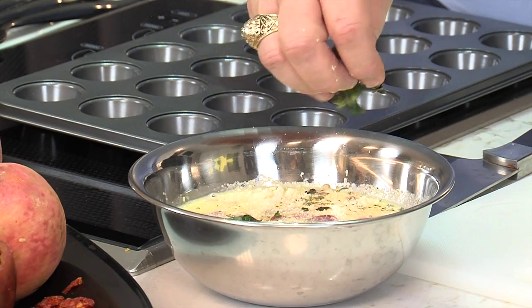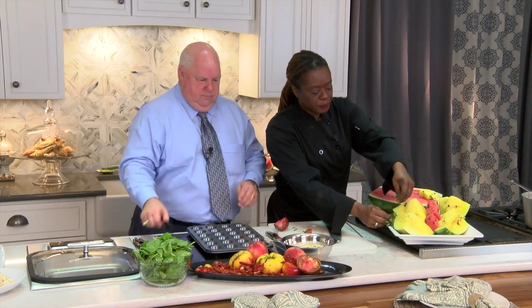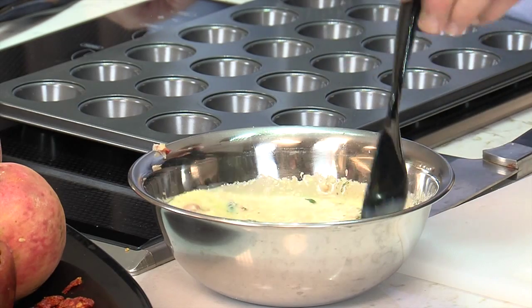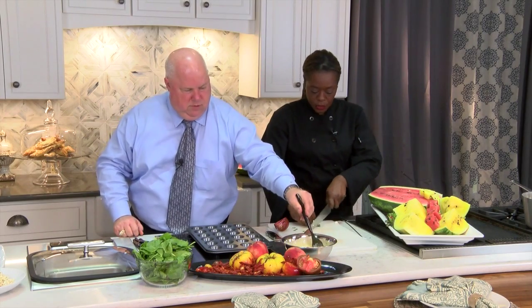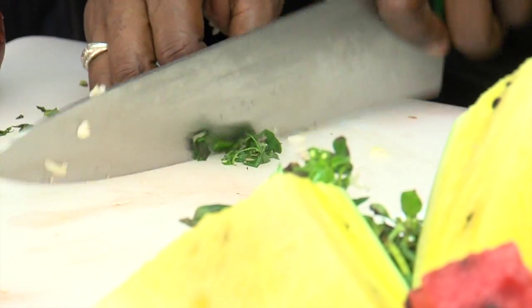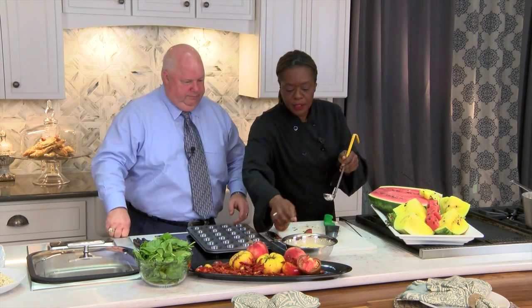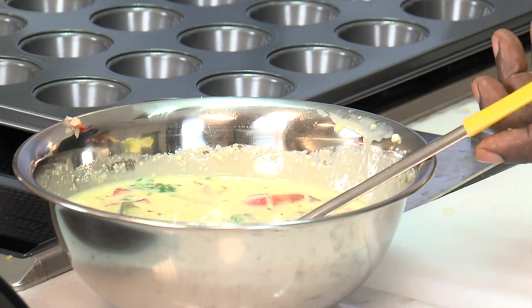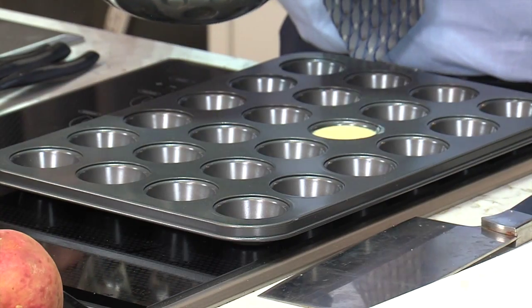When you chiffonade, you just pull your leaves — you roll and you slice into thin strips. Stir that up real good. Ladle that into each of your compartments, and that is it for this dish. 350 degrees — it's going to take about 15 minutes in the oven. All set.